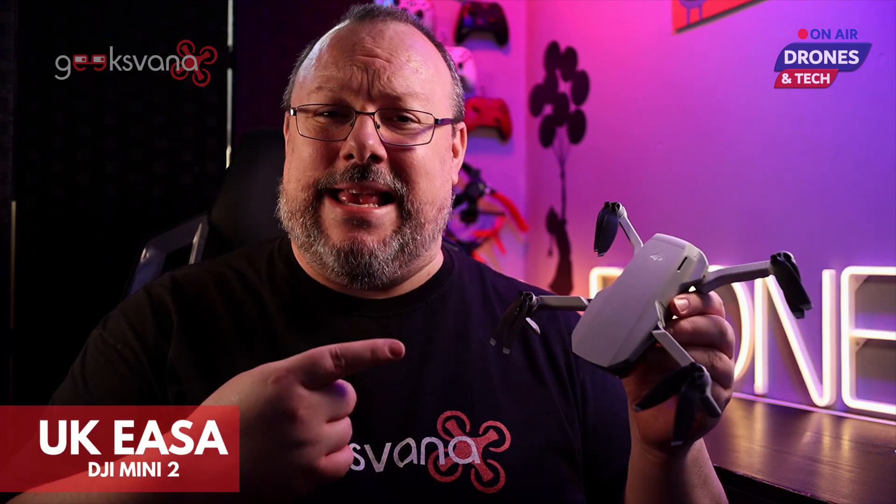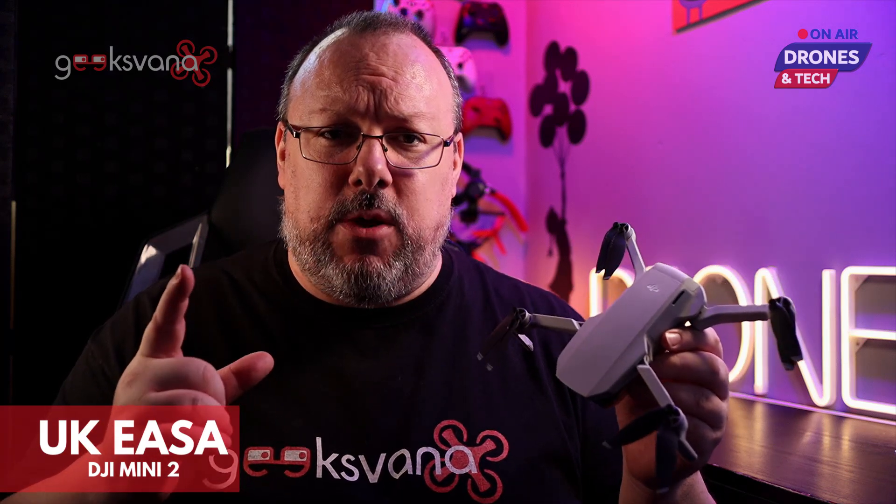The DJI Mini 2, and in fact the existing Mavic Mini, will be the king of UK skies due to the new EASA regulations. Stay tuned to find out how your DJI Mini will be a rule beater, able to be flown in congested areas without the need for specific qualifications.